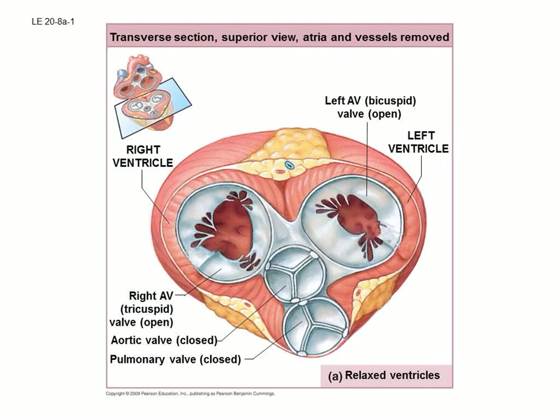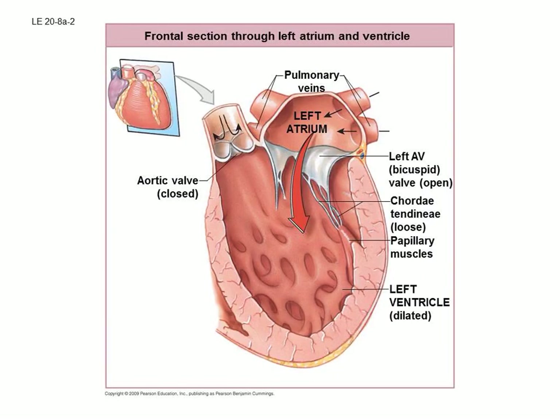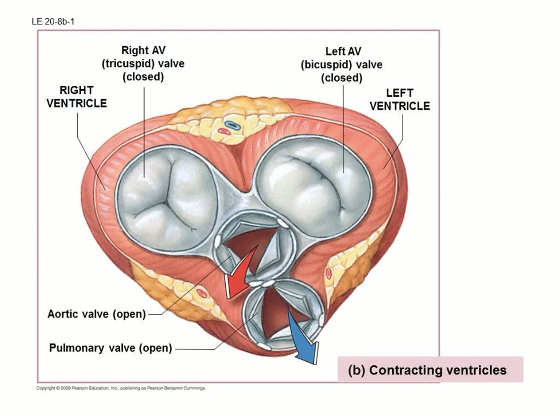Now let's look at how the valves work. Looking at this cross-section of the heart: when the ventricles are relaxed and filling, the pulmonary and aortic valves are closed so blood above can't pass through, but the bicuspid and tricuspid valves are wide open so blood can flow down into the ventricles. From the side view, the aortic valve is sealed shut while the bicuspid valve is wide open, letting blood flow into the left ventricle.